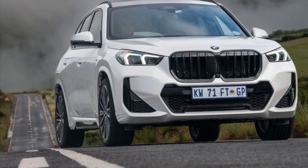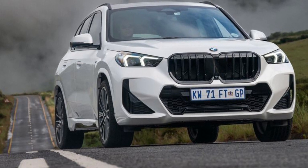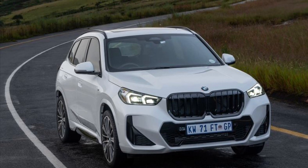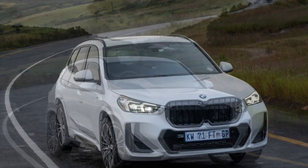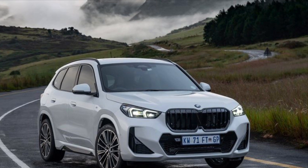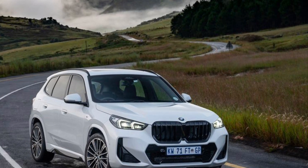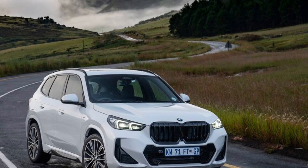Initially available in a choice of one petrol and one diesel engine, these models will be followed in early 2023 by the all-electric BMW iX1. The X1 sDrive 18i and sDrive 18d are linked to a seven-speed Steptronic transmission with double clutches as standard, channeling drive power to the road via the front wheels.